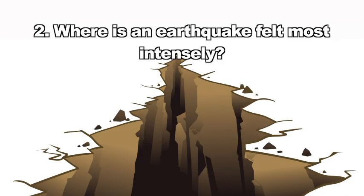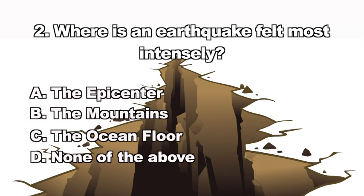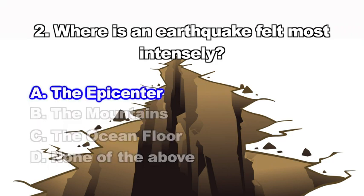Question two: Where is an earthquake felt most intensely? A. The epicenter, B. The mountains, C. The ocean floor, D. None of the above. If you answered A, you know that the epicenter is where earthquakes are felt most intensely.